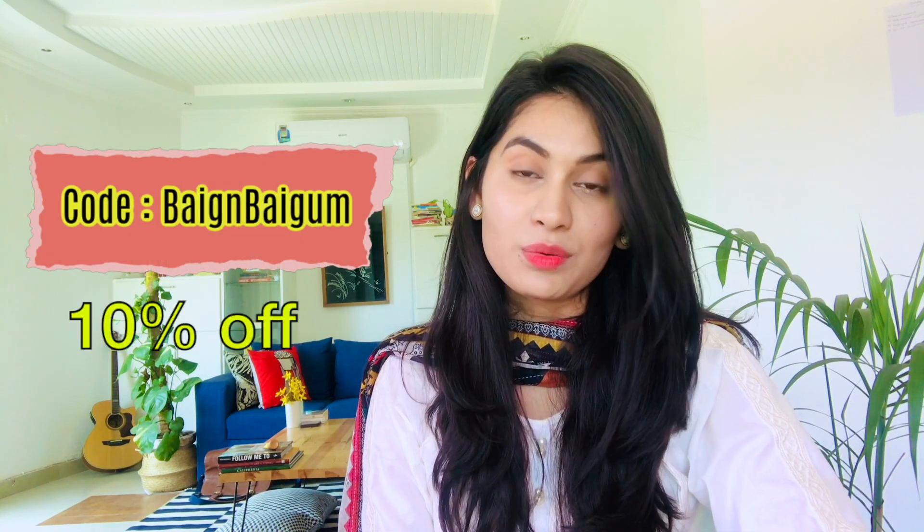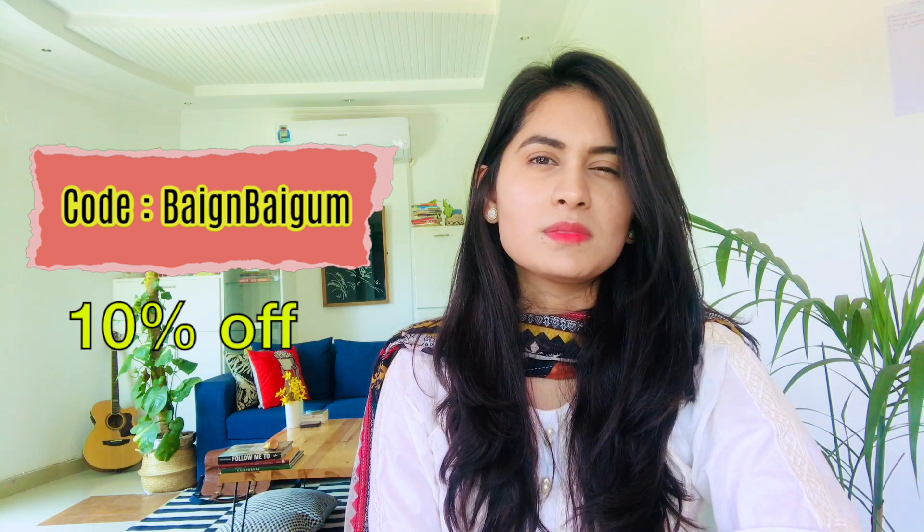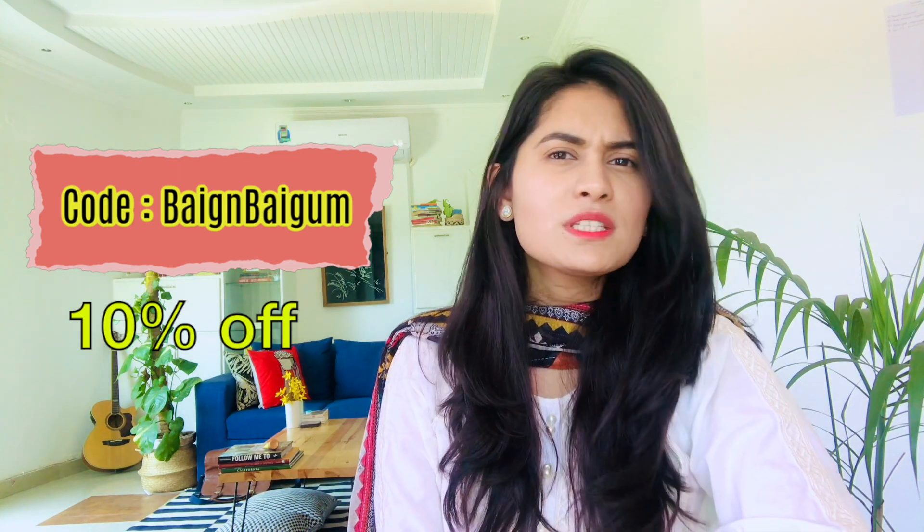Do check out their website. If you want to get their subscription, you can use our code to get a 10% discount, and after the discount you'll be able to get it for around 2,700 rupees — so it seems like a good deal. I'm going to link this code in the description box below so you can check it out later.